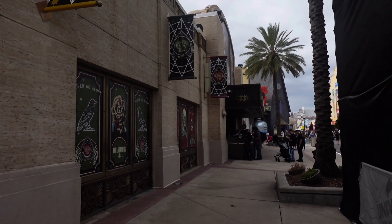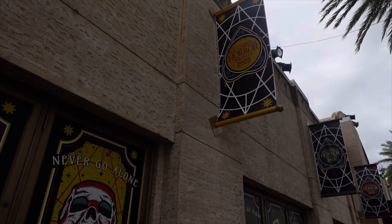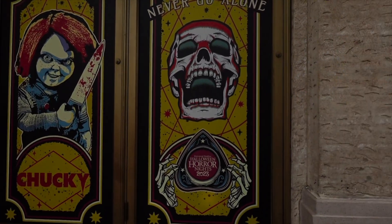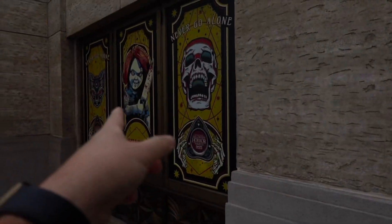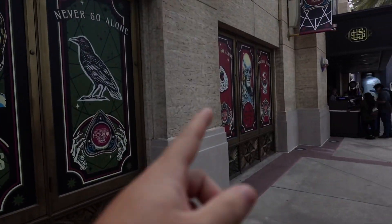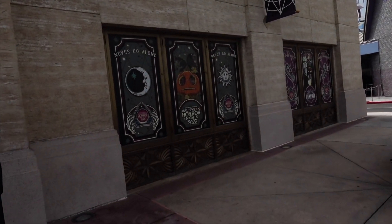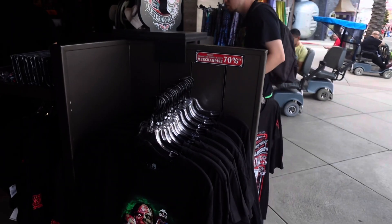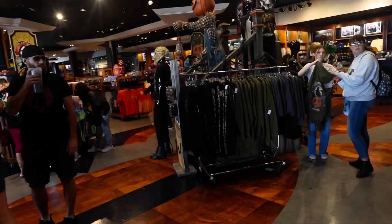First things first, we're going to the Universal Studios store to see what's inside and the discounts they might have. We were just in there the other day and it was 30% off, so we're going to see what today is. Also, last time looking at these little window facades over here — it's pretty awesome. You have The Last of Us, Chucky, and also Stranger Things.